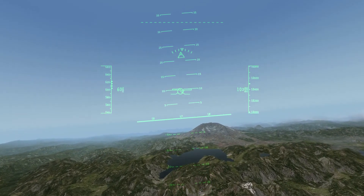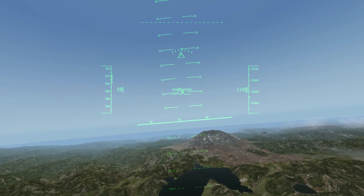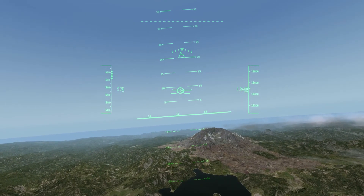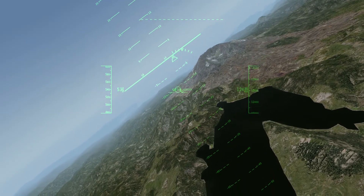This is Mount St. Helens in Washington State. This mountain blew up a few years back — two and a half thousand feet blew off the top. You can see the huge crater there now, which has been developed.